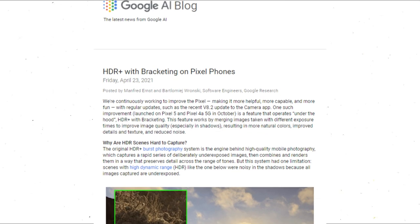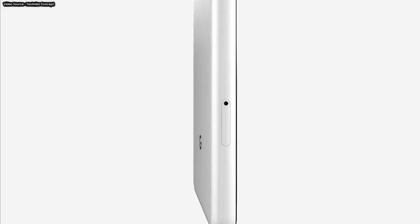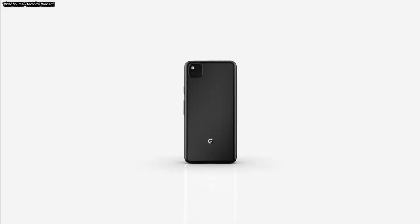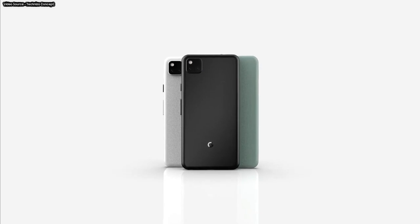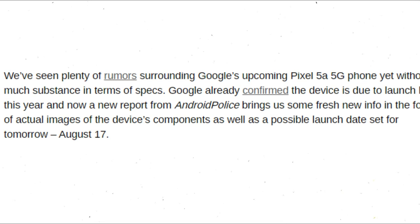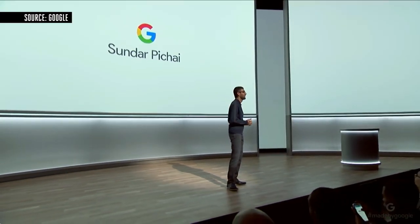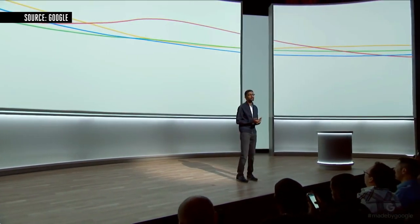Earlier this year, Google had confirmed the existence of the Pixel 5a smartphone in response to rumors that the company had canceled it. Google didn't give an exact release date but said the Pixel 5a will come later this year, and the phone is now expected to be launched on August 17th. However, Google hasn't officially confirmed the launch date for the Pixel 5a yet.